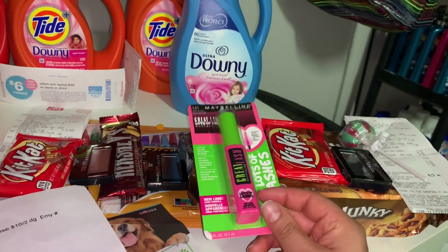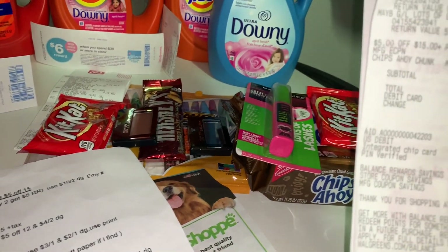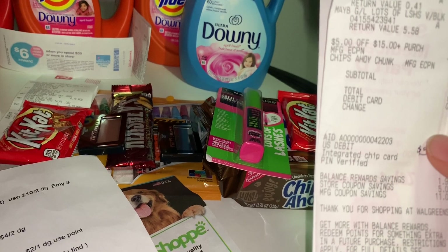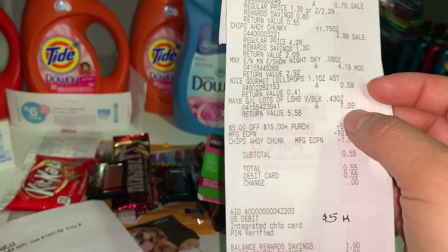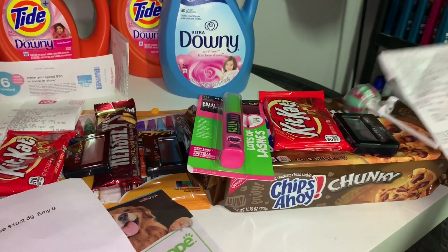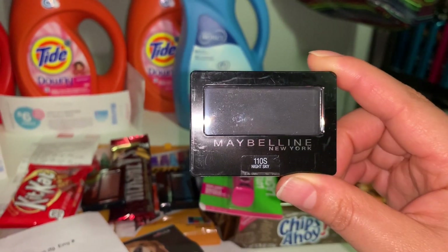I'll include a picture of that register reward, but I used it in my other transactions. At one of my Walgreens the price was $7.79, but it rang up at $7.99. The other item rang up at $4.49, but I told the cashier it was marked down for $4.19 and I had the picture to show.